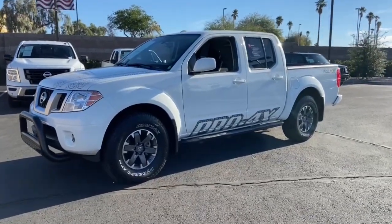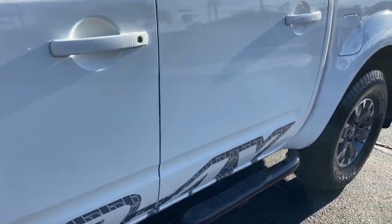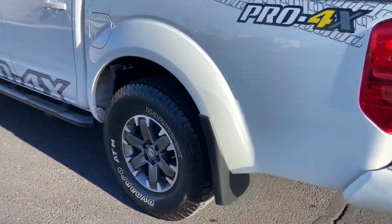This could be the car for you. The 2017 Nissan Frontier, with less than 25,000 miles on the odometer, this vehicle stands out from the rest.